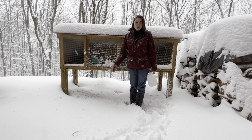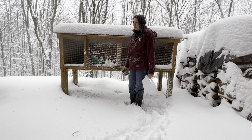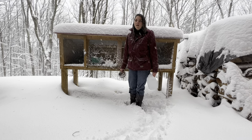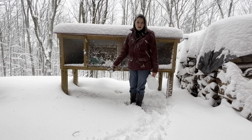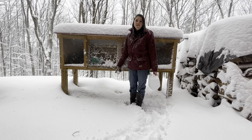My does don't soil their boxes either, and it really depends on your does. Some does will. I don't really have that problem with my does. The only time I have an issue is if I have a litter of kits in with my does — then the kits will soil the box and I have to clean it out quite often.